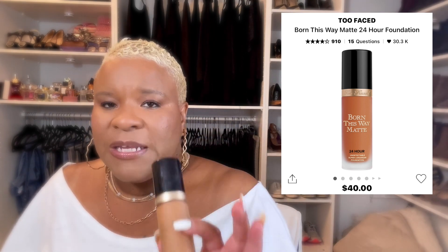This one is the Too Faced Born This Way — the undetectable super long-wearing soft matte full coverage foundation. This does look good on your pores if you blend it out well and make sure you have the right shade. It actually looks really nice in pictures. However, if you use too much it can get a little cakey, so you don't need more than a pump and a half depending on how big your face is. Just be careful and be light-handed when you use this.